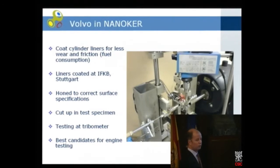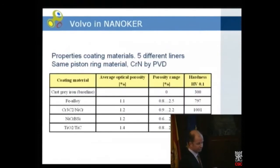The best candidates will go on for engine testing. The materials we tested: first, cast grey iron as a baseline, and then four different coatings. There is a big difference — cast grey iron has a hardness of only 300 Vickers, but all the coated materials are much harder: 800 up to 1,050. For our application, 1,050 may be a bit too hard even though the ring is 1,200 to 1,500 Vickers. We want the liner as soft as possible, so maybe 800 could work.